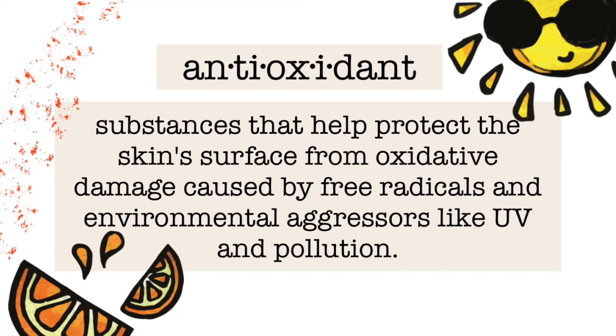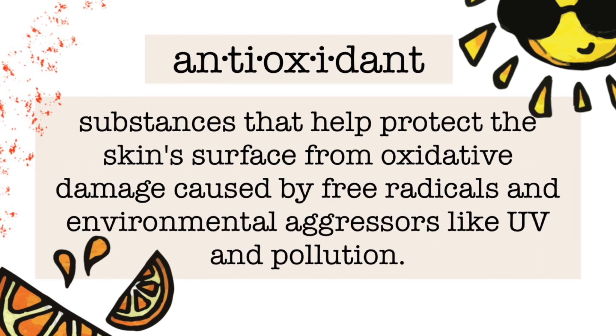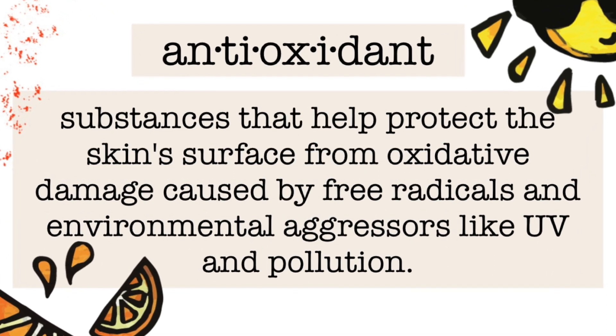Now let's move to a new category — antioxidants. Vitamin C is amazing: it's hydrating, brightening, and anti-aging. But you need L-ascorbic acid in the formula because ascorbic acid is the active form of vitamin C.